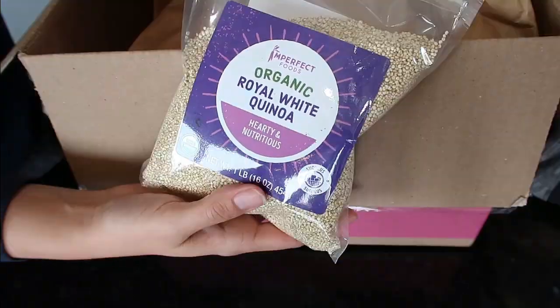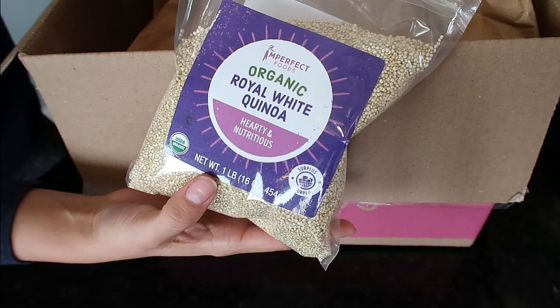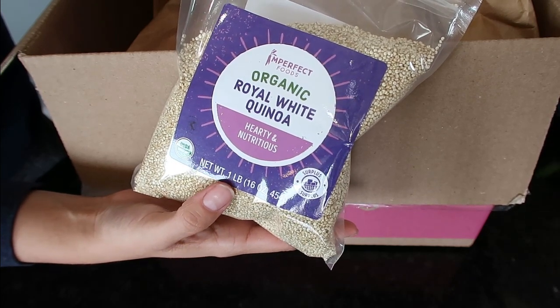I got quinoa — it was $2.99 for a bag of organic quinoa, and I have a hard time finding this consistently at Aldi, so I thought it was a nice time to purchase this.